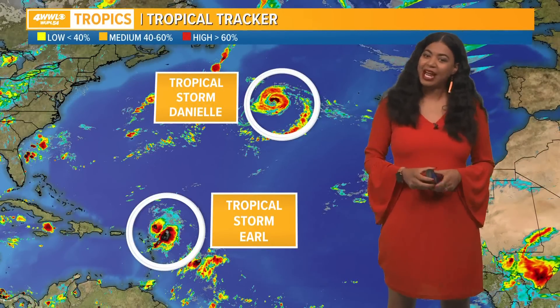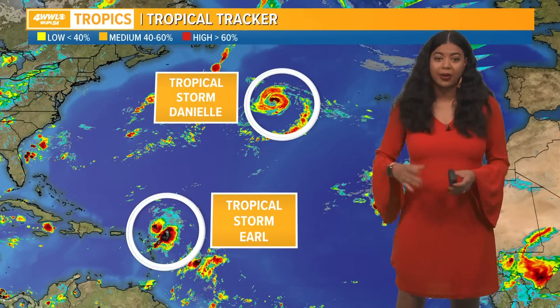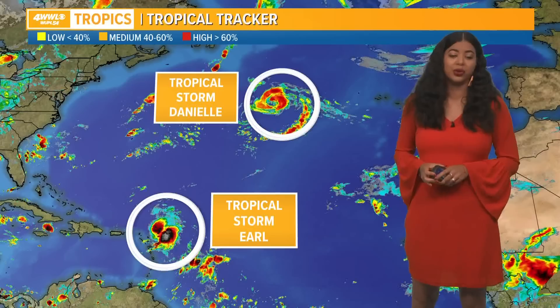It's Saturday morning, 7:15, and we'll go ahead and start off with the tropics real quick. There are no tropical threats to our area, but we're continuing to monitor Danielle and also Earl.